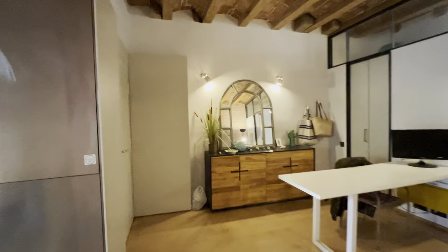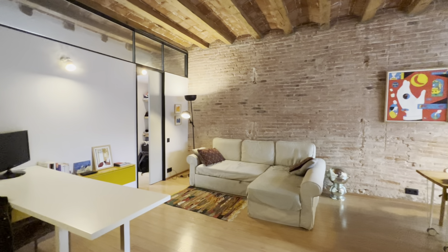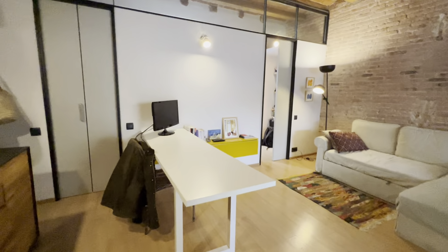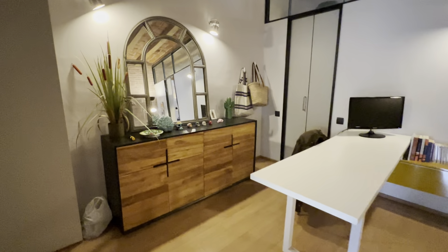So this is the access. You have the interphone and door over here, and then you access this area right here with a nice big couch over there, this long table here, and this furniture with mirror and some drawers.